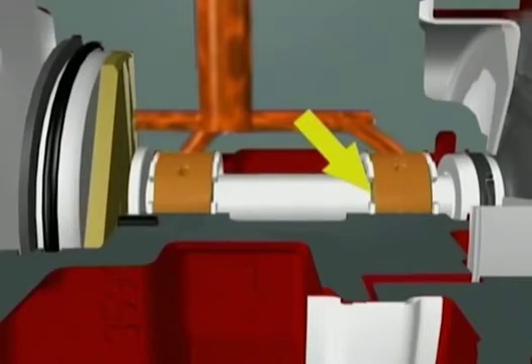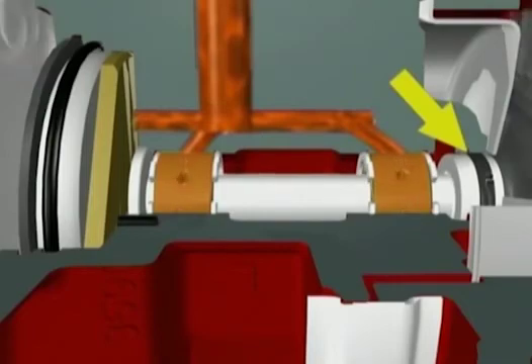At both ends of the bearing housing are unique oil seals. Totally unlike normal engine oil seals, they're specially designed to cope with the turbo's extreme temperatures and pressures and help ensure that oil does not leak into either the compressor or turbine housings.